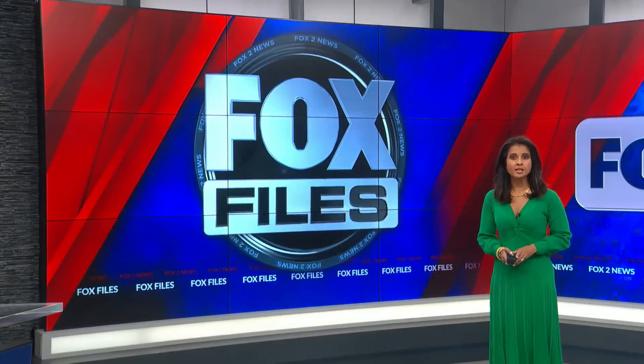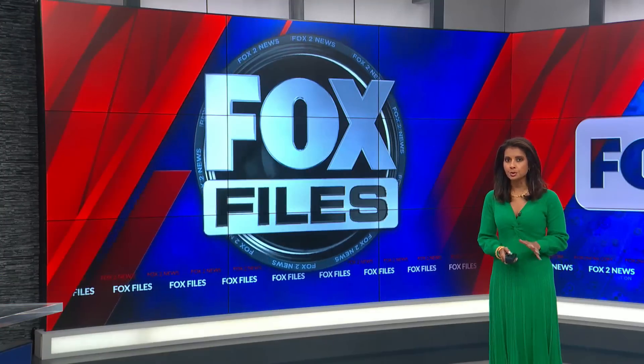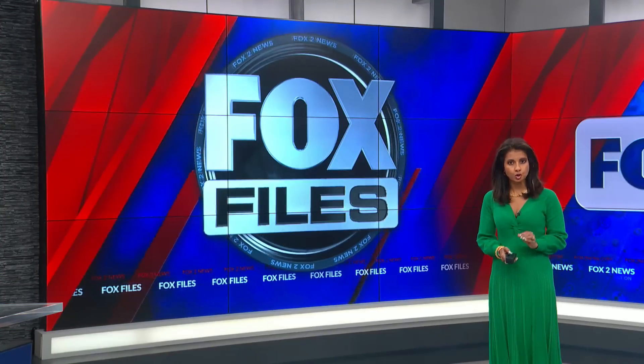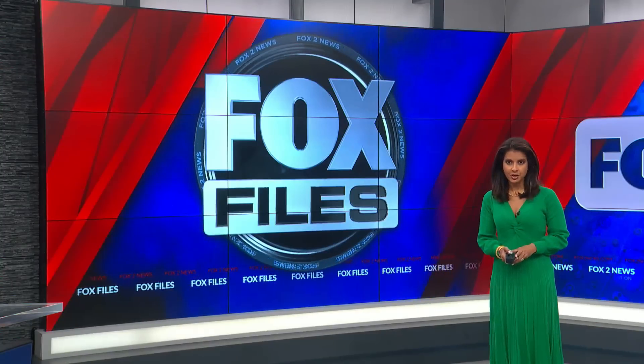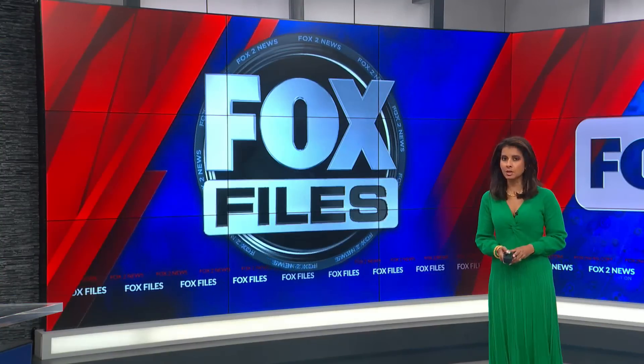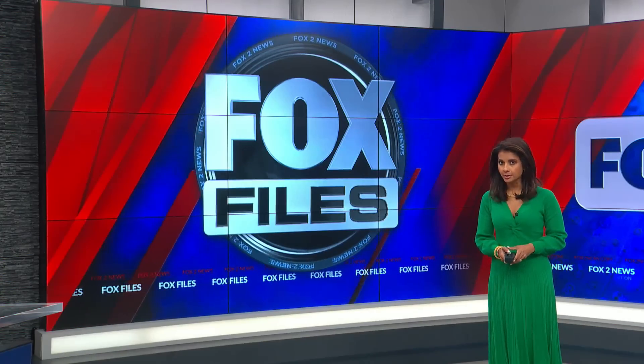Fox Files tonight: newly obtained video of an armored car robbery that you must see to believe. It shows the suspects determined to commit their crime even with police in sight. Here's Fox Files investigator Chris Hayes with the astounding surveillance video showing suspects who are still wanted.